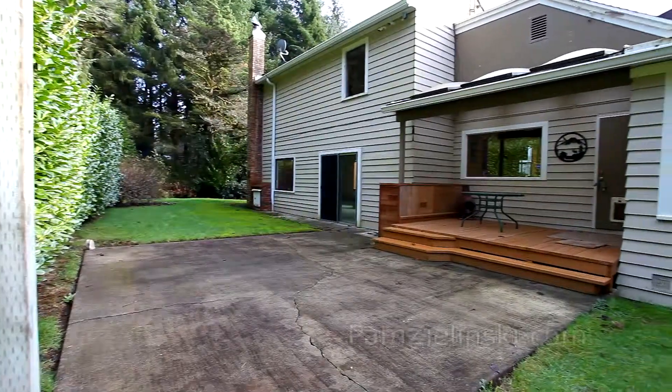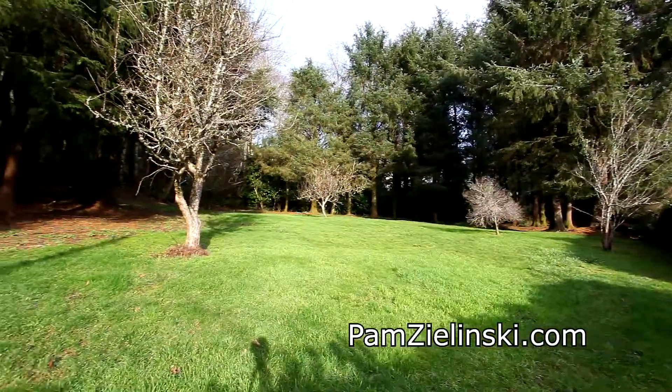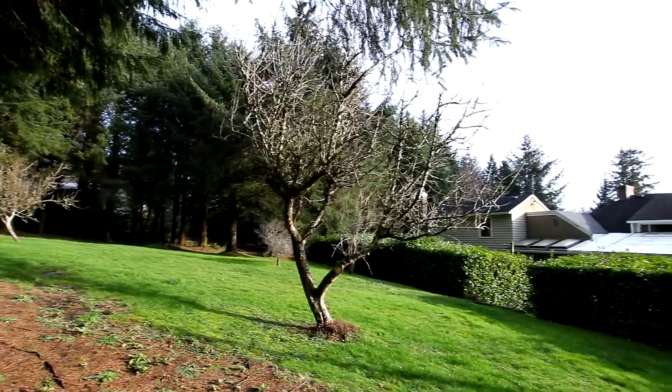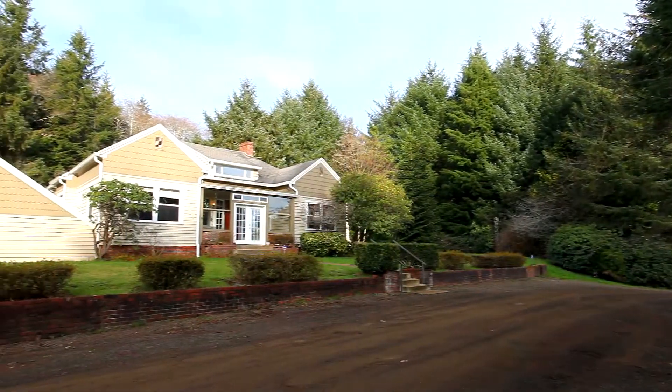Stepping outside, you can entertain on the covered back deck or patio, or enjoy the expansive private yard. You'll find other extras including a koi pond, circular drive, and a large unfinished walkout basement.